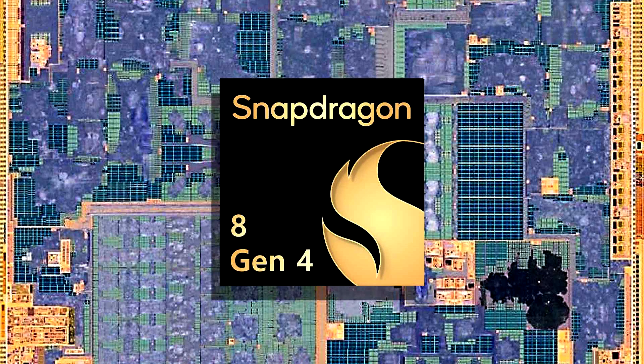The A17 Pro barely manages to beat the Snapdragon 8 Gen 4 in single-core results, making Qualcomm's SoC the new king of multi-core, at least until newer chipsets launch. The configuration shared on Geekbench 6 reveals that the Snapdragon 8 Gen 4 features a 2+6 cluster, which has been mentioned on previous occasions.